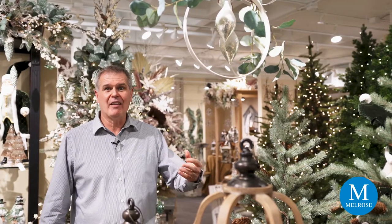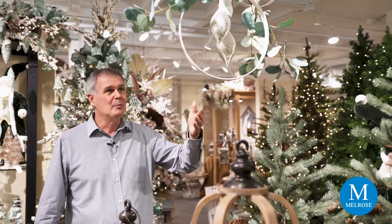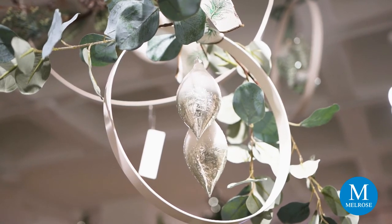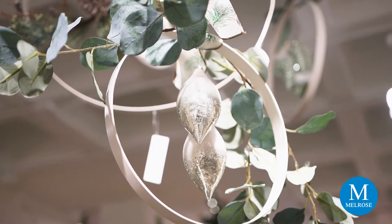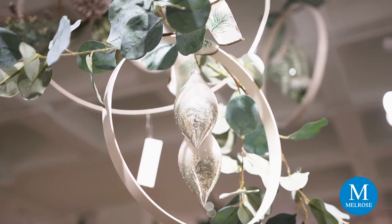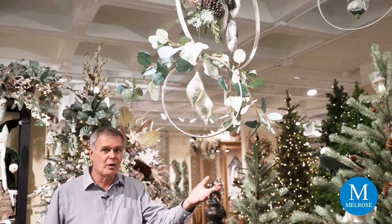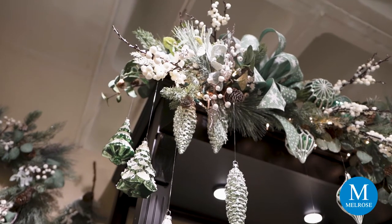Rings and hoops are a very popular trend right now — you've seen them in magazines, and they're used a lot for wedding décor. You can hang them on the wall, add decorations, or suspend them from the ceiling. Here we've taken a few ornaments, hung them inside the hoop, and added a few stems of our beautiful eucalyptus with that soft green value — the perfect addition to make Juniper Grove come alive from the ceiling down.